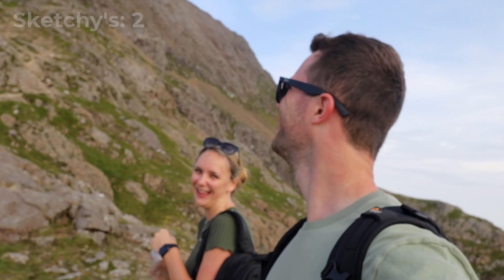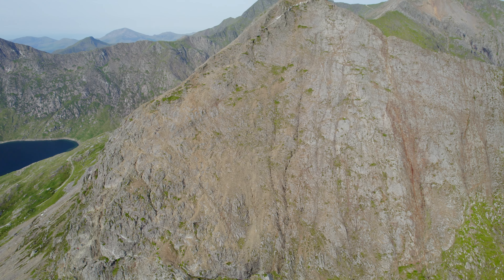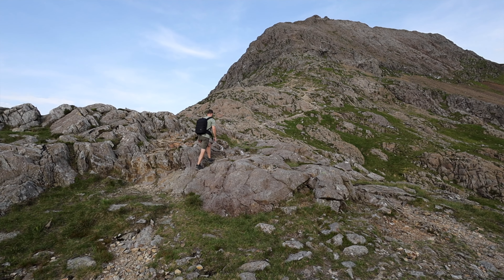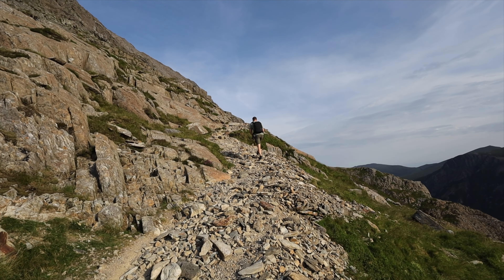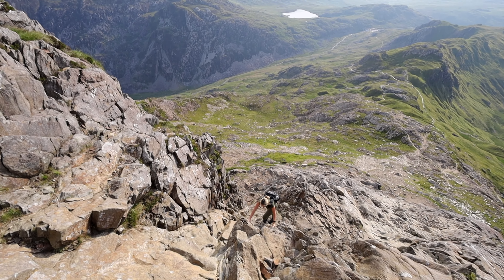Bring it on, baby! Apparently Mountain Rescue get over 200 calls every year to rescue hikers trying to summit Snowdon, and warn that Crib Goch is extremely dangerous and should not be attempted by novices. So it's a good thing we were taking this seriously. It's kind of sketch!